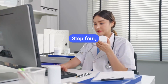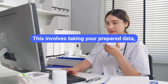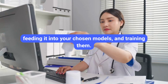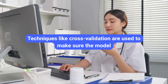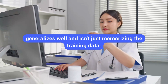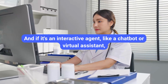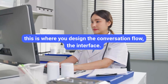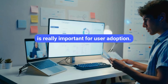Step four: develop and train the AI agent. This involves taking your prepared data, feeding it into your chosen models, and training them. It's iterative — you train, test, and tweak. Techniques like cross-validation are used to make sure the model generalizes well and isn't just memorizing the training data. And if it's an interactive agent like a chatbot or virtual assistant, this is where you design the conversation flow and interface — making it intuitive and maybe even empathetic, which is really important for user adoption.